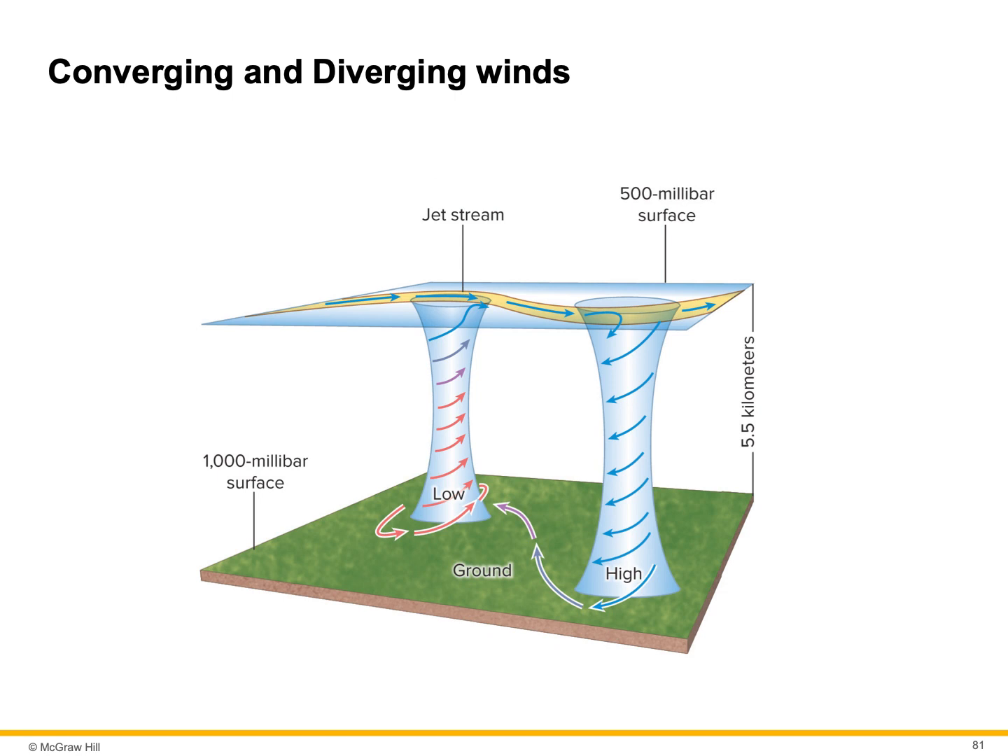As we get into hurricanes, we will be discussing this further. You've heard the weatherman talk about upper atmospheric winds cutting off the top of the hurricane and making it weaker — here's a drawing of that particular occurrence.